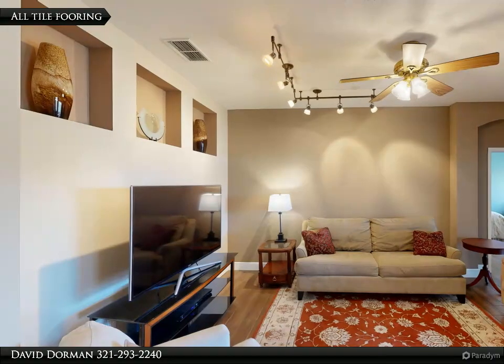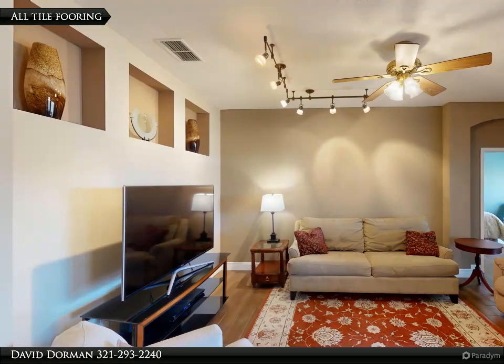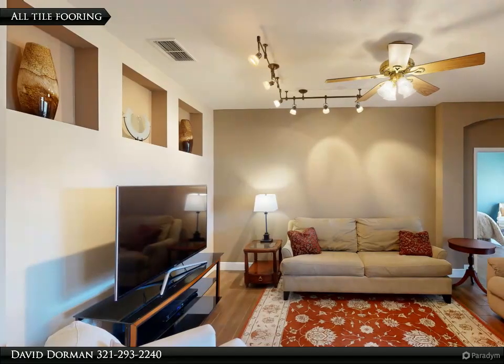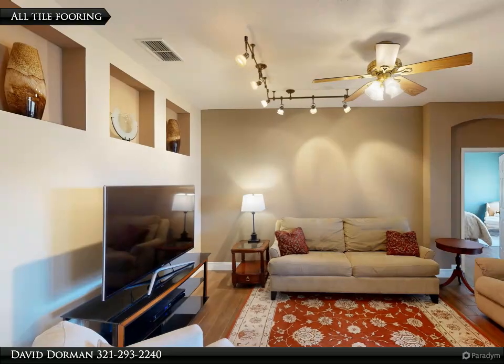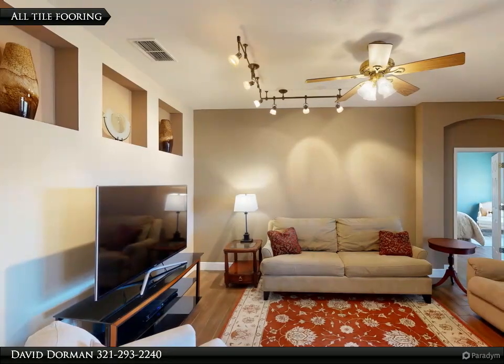The natural light that fills the home gives it a bright, airy feel that will make you feel right at home. The oversized kitchen is a chef's dream come true, complete with ample counter space, plenty of cabinets for storage, and stainless steel appliances with gas cooking. The open concept layout of the kitchen makes it the perfect space for entertaining guests while you cook up your favorite dishes.